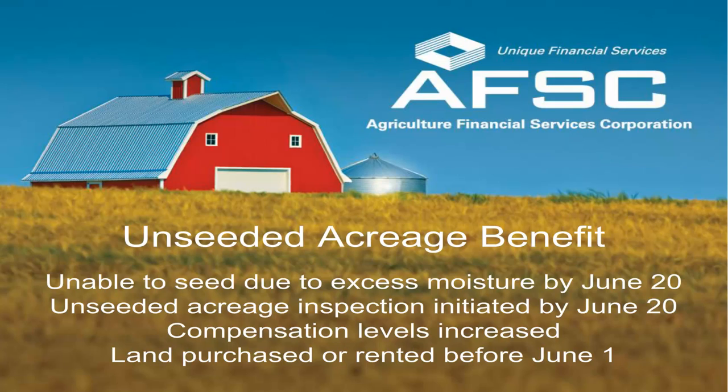If you have purchased or rented land after April 30 but before June 1, you are still able to add these declared acres with a signed rental agreement or contract of sale provided to AFSC by June 1. We don't want you to miss out on this great benefit.